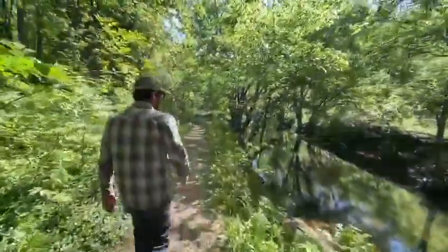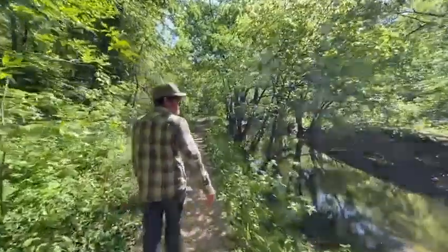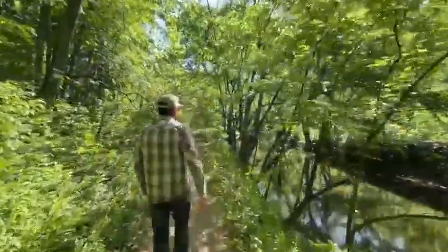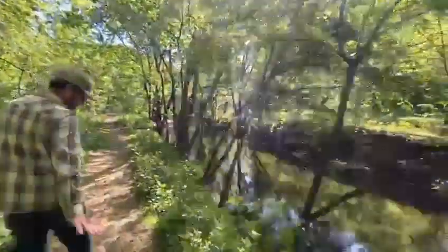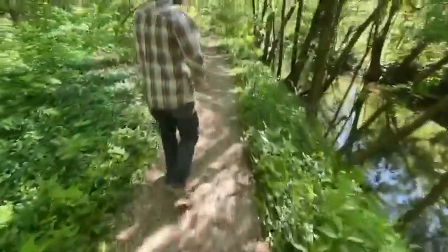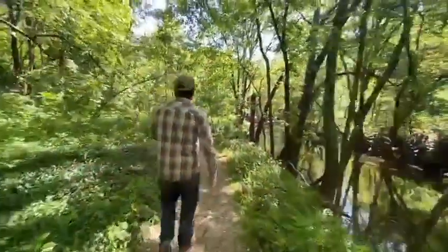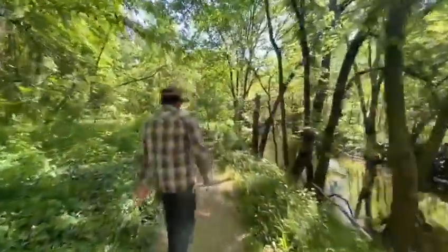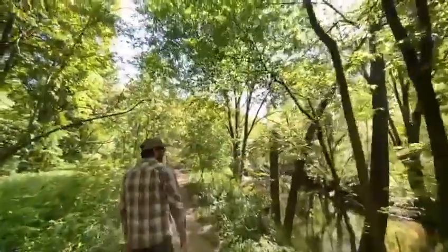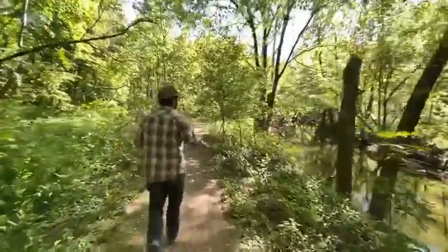This is the start of the Nettleroth Bird Sanctuary pedestrian walkway at the base of Maple Road. It hugs Beargrass Creek, and we've put in some rock so that when it does flood, it drains pretty quickly and it's not just a muddy mess. When we get further down to the worst flooding areas, that's where we've built up our raised boardwalk. This is all just for pedestrians and bird watchers.